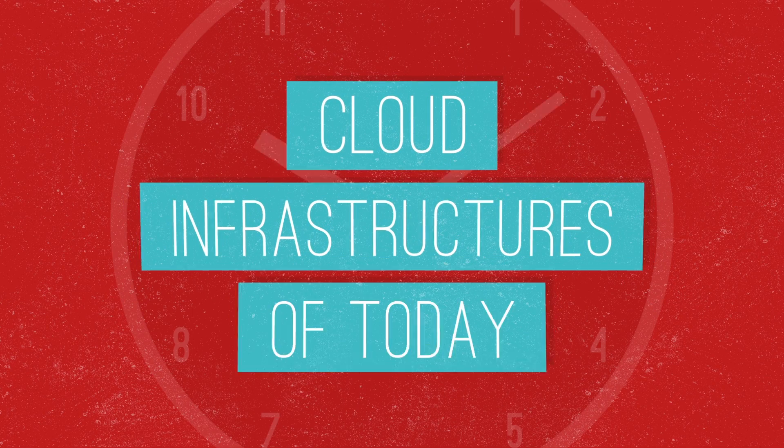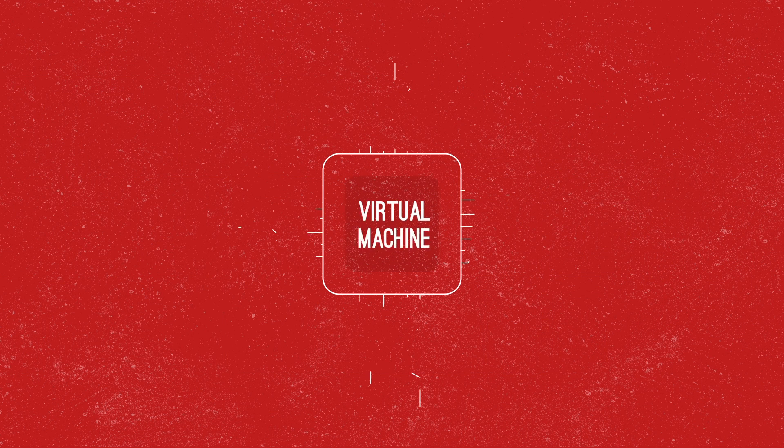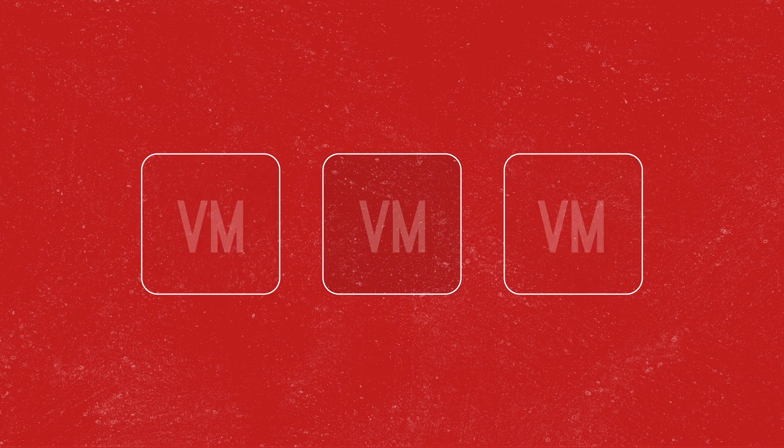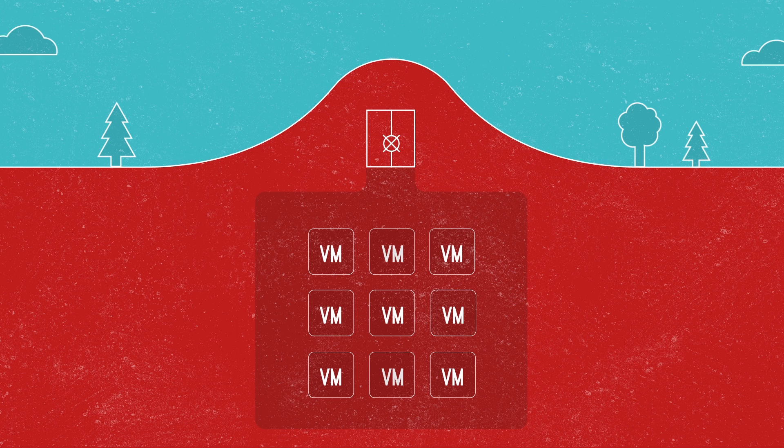Fast forward to the cloud infrastructures of today though, and things have changed. First, your recovery site is virtual, not physical, so there are no hardware costs or compatibility requirements. Instead, you get your own ring-fenced resources in our ultra-secure, flood, fire and bomb-proof ex-military data centres.